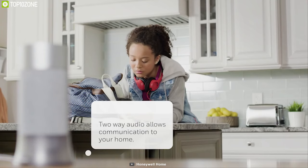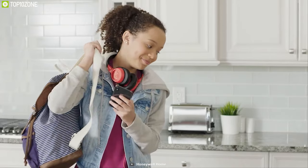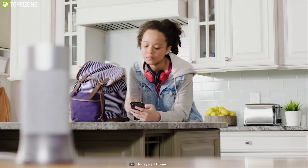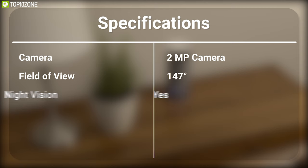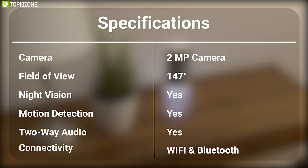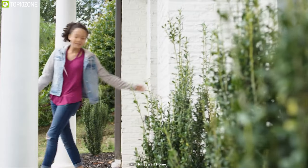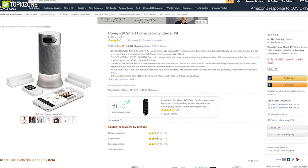Two-way audio communication is possible thanks to a 5-watt omnidirectional speaker and a 3-microphone array, and it features a 90-dB alarm for intruders. It allows you to monitor your home security from the Honeywell smartphone app and connect with Amazon Alexa or Google Assistant for voice control. The Honeywell Smart Home Security Starter Kit is the ultimate security solution for your home and has earned good reviews — you can order it online.